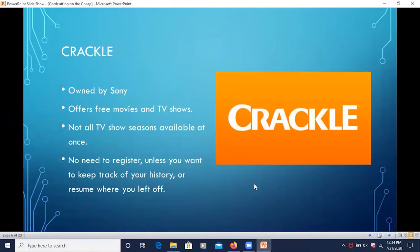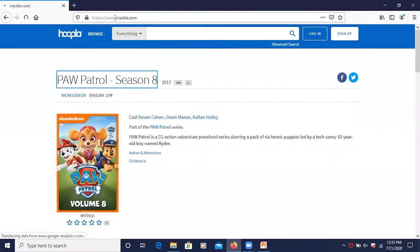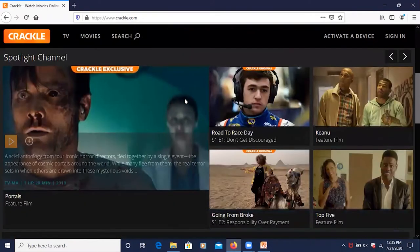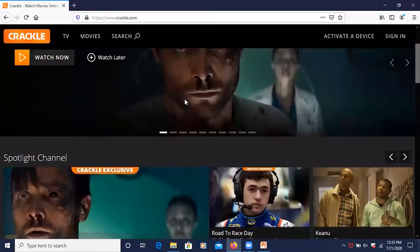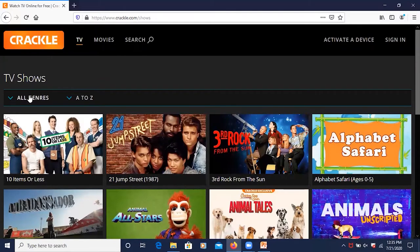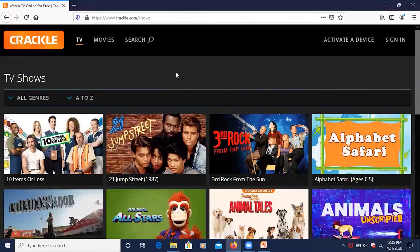Crackle is owned by Sony. It offers free movies and TV shows. Not all TV show seasons are available at once. You don't need to register unless you want to keep track of your history or resume where you left off. On the Crackle website, it's set up pretty easily — you can browse by channel or click on TV shows, which lists all TV shows alphabetically from A to Z, or you could browse by genre. Crackle is pretty simple and straightforward.